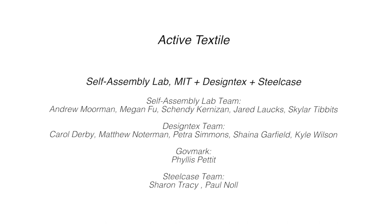Active Textile. Self-Assembly Lab, MIT. Design Techs. Steelcase.